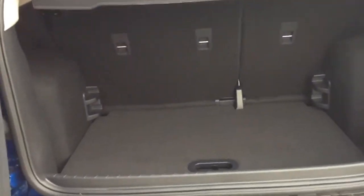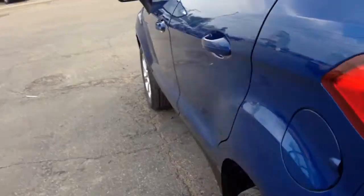Tons of room back here. And I'll bring you around to the back seat.